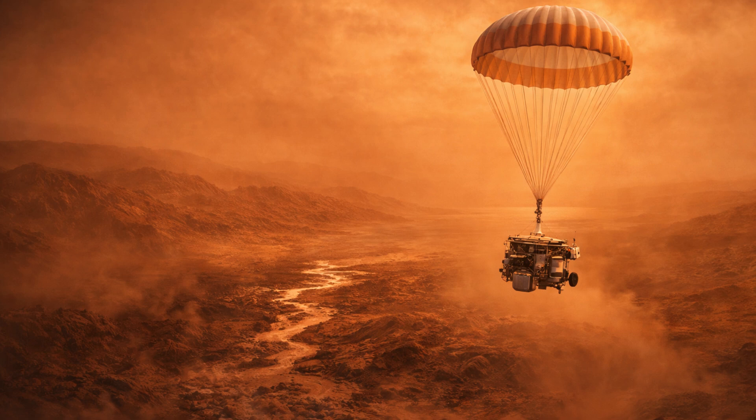Over its long mission, Cassini observed how seasonal shifts affected Saturn and its moons. From changes in Titan's atmosphere to subtle shifts in ring brightness, the data provided a rare look at how a planetary system responds to changing sunlight over time.